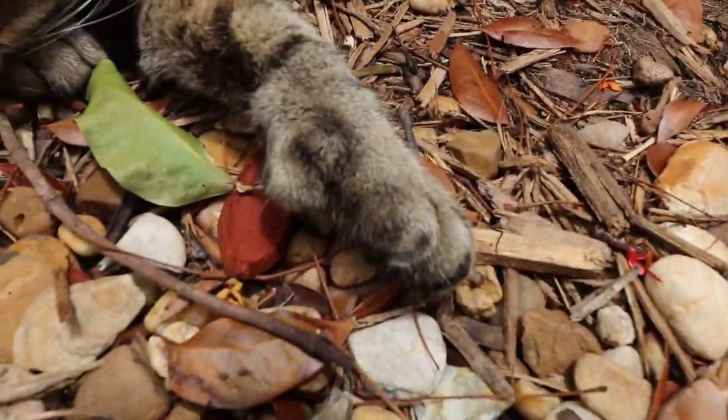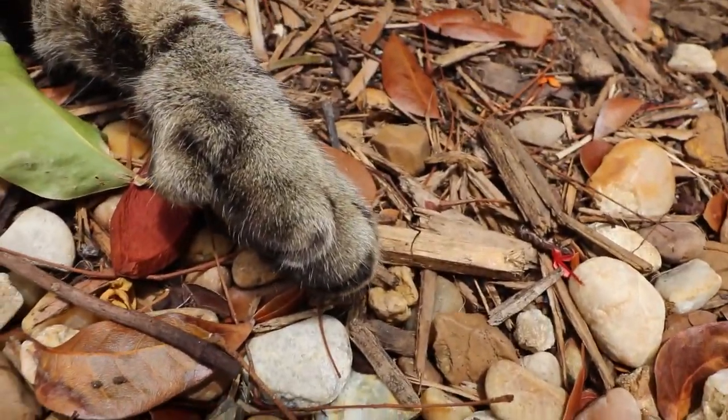Now that he's asleep we can take a closer look at his paw. You can see he's got that big old thumb hanging off the side there.